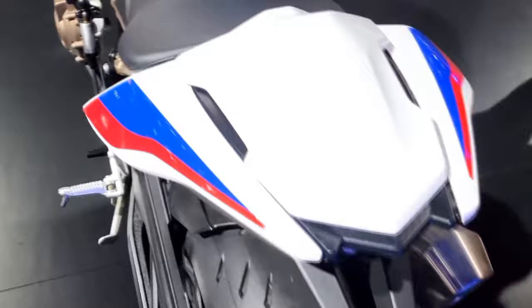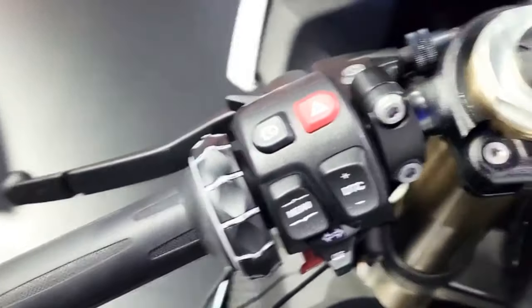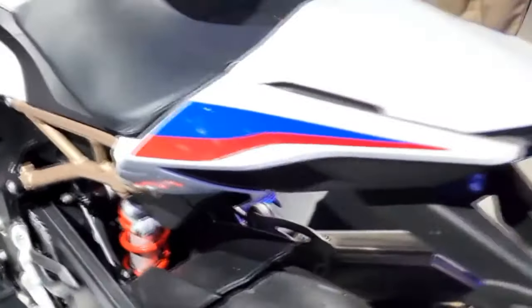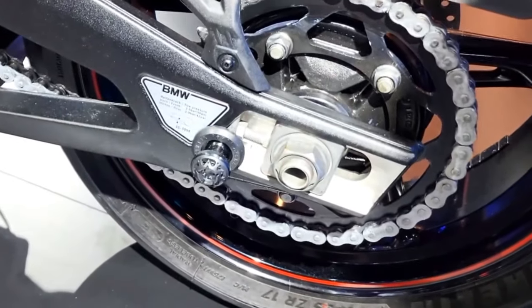The bike came factory fitted with ABS and dynamic traction control — a first for a road-going superbike at the time. On top of this, it came standard with three riding modes: Rain, Sport, and Race, with an additional riding mode, Slick, available only after connecting a dongle — received with the bike — to a special jack under the seat.